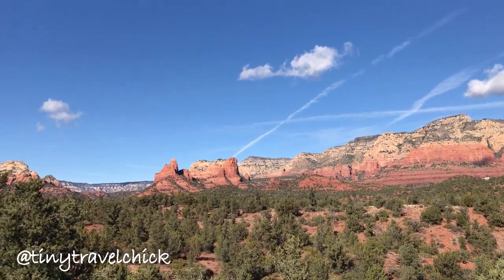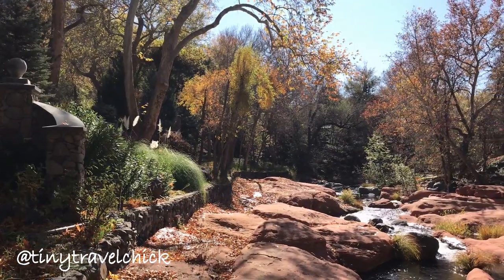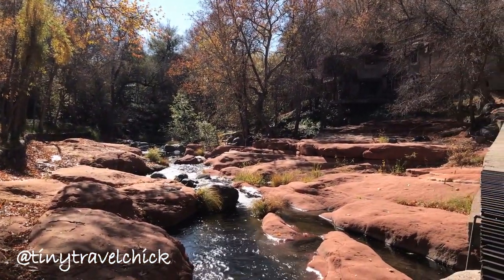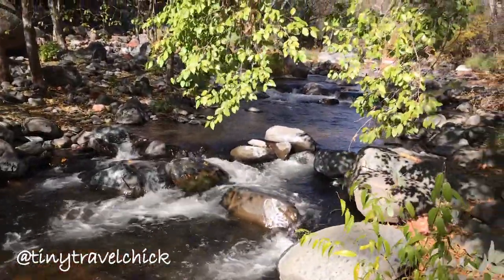Tiny Camp Sedona is located just 10 minutes outside of Sedona in Oak Creek Canyon, Arizona. As you drive into Tiny Camp, you're greeted by Oak Creek, and fall is definitely a magical time of year to come visit this amazing part of Arizona.